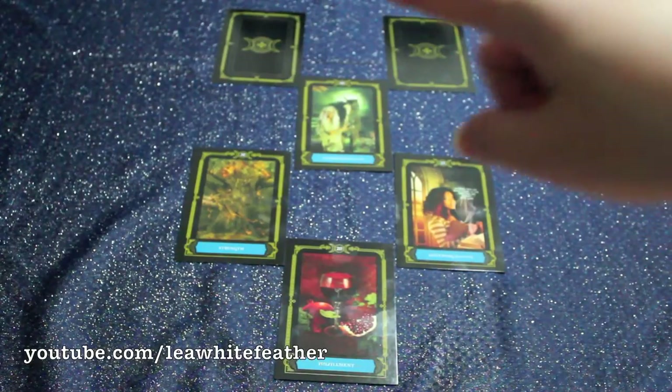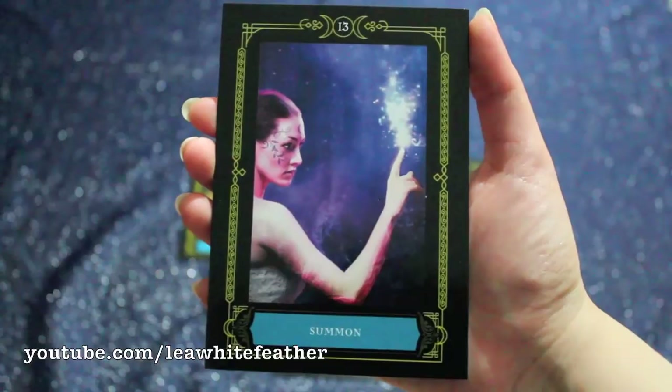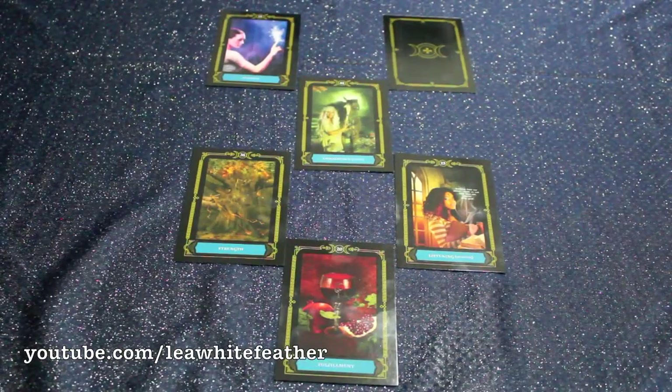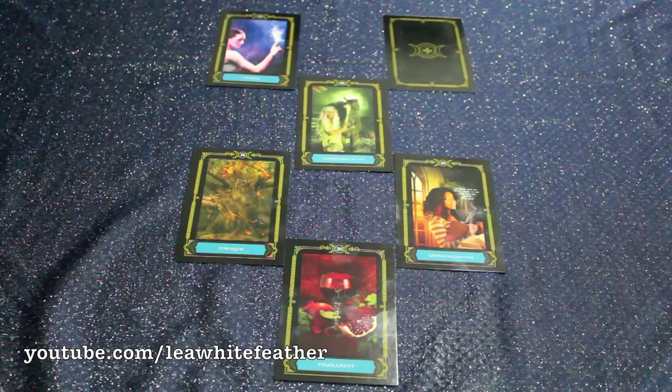Question number five — how can I best learn from and collaborate with you? — and the answer is Summon. I love this; it is such a direct answer to the question and does make me feel that the deck is listening to me. What I feel this is saying is: anytime I wish to work with this deck, all I have to do is get into that space where I am open to receiving answers, and they will be there.